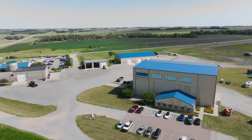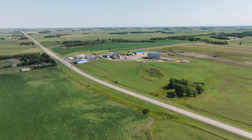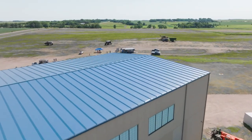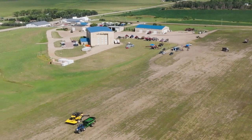Head just 10 miles north and you'll find Raven's innovation campus. The innovation campus is an extension of that environment with a few hundred acres of farmland. The Raven innovation campus is where technology meets customers. We're breaking new ground for our customers every day.